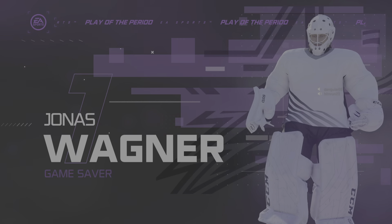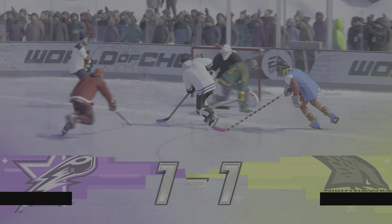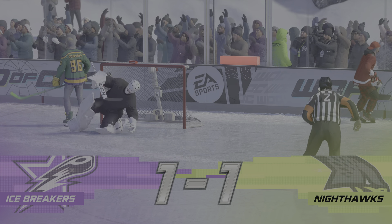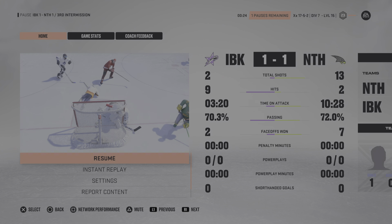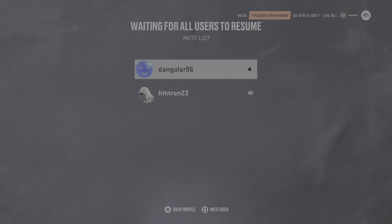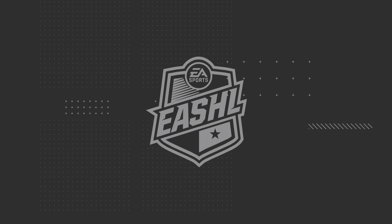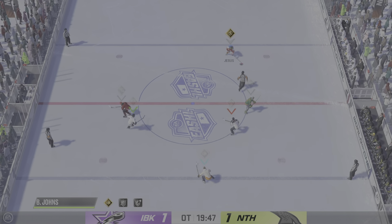So 60 minutes of play and nothing decided. That means we've got overtime, and it's coming up right after this. James Sobalski, Ray Ferraro — this is what we live for. Overtime, let's go. Sudden death overtime is underway.